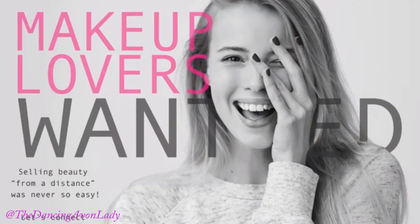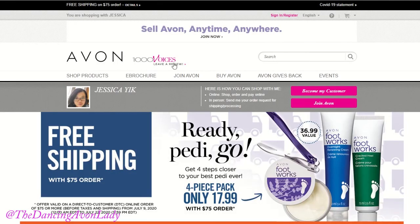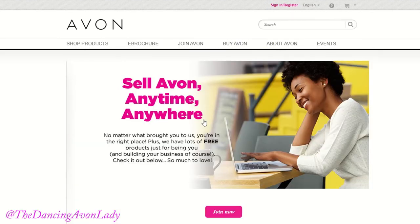That's it for this video, guys — short and sweet. If you have any questions about any products in the brochure, feel free to reach out to myself or your representative. If you're interested in becoming a beauty boss so you can start your own online Avon business, sell from coast to coast, and give yourself the gift of a brand new business in 2021, make sure you go to the link down below and click that join Avon button.